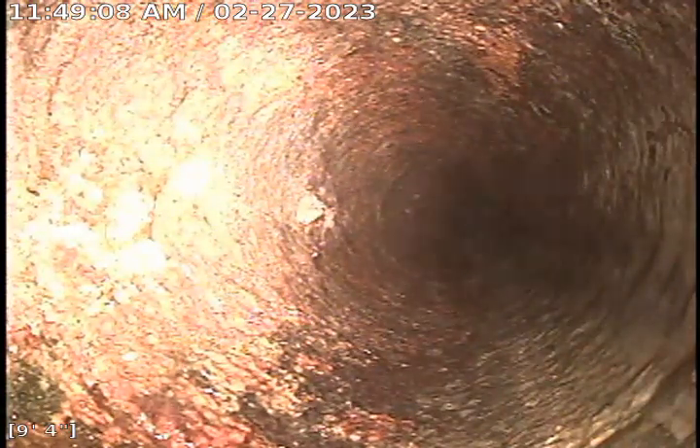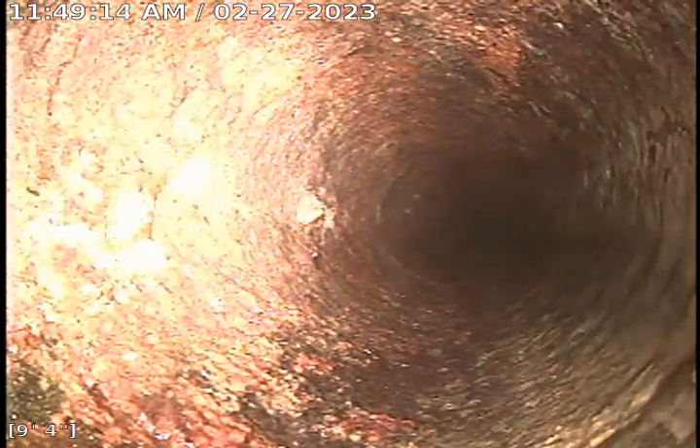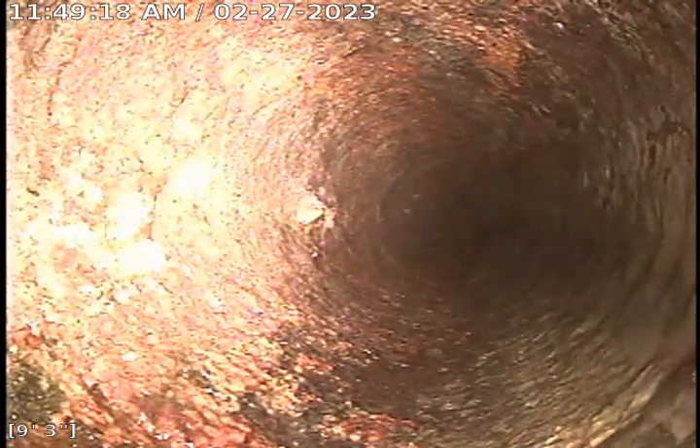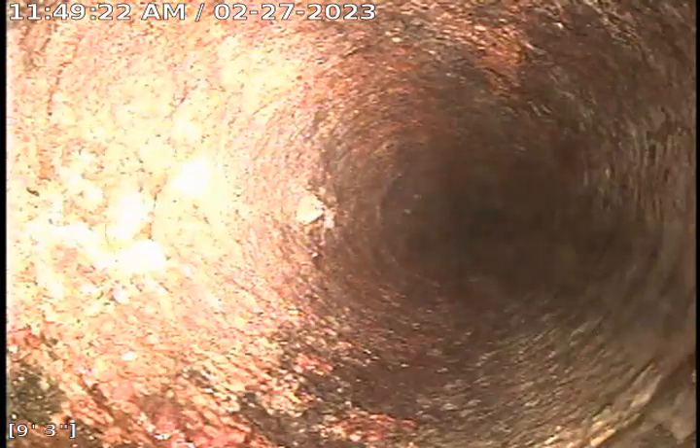We had issues with it backing out of the shower drain and gurgling sounds coming from the kitchen sink. We cabled about 25 feet to the outside clean out.